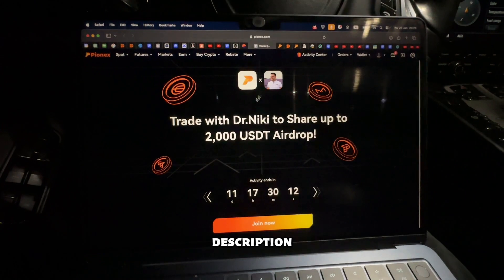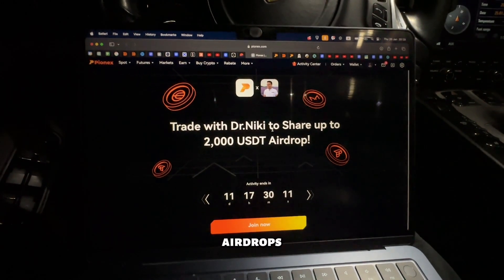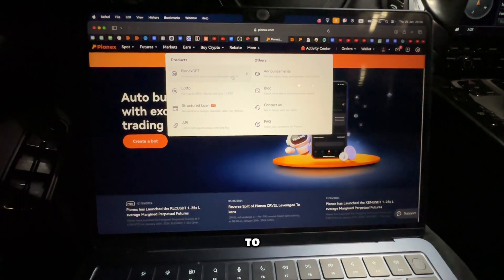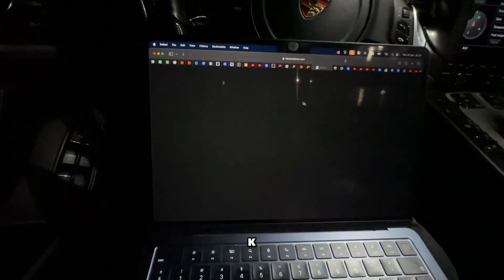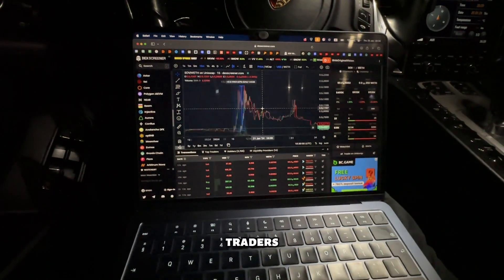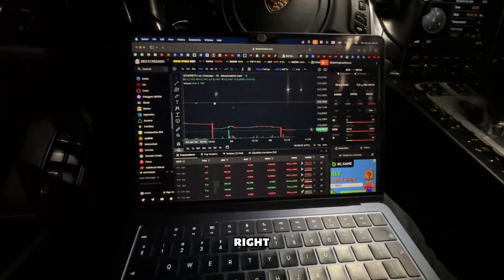This video is not financial advice. Definitely check out the link in the description below to keep from missing airdrops from Pinex — 16 free built-in trading bots, plus you can use Pinex GPT to create your own trading bot, and around $20k from other exchanges. For experienced traders only — check the links in the description.